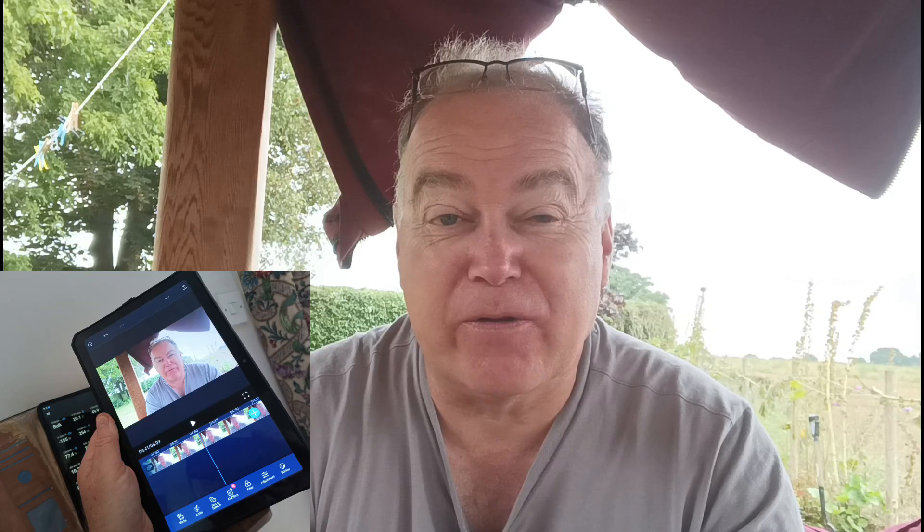Thank you so much for watching. Just before I go — let me know in the comments what you think of the video quality and audio quality, as I'm filming this on a new Doogie tablet they've sent me. I'll be doing a review of this Doogie R10 ruggedized tablet and also the S110 phone they've sent through. The camera positioning and video quality seem to do quite well for filming — I hope it comes out well. Thanks again for watching, take care, see you soon, bye for now.